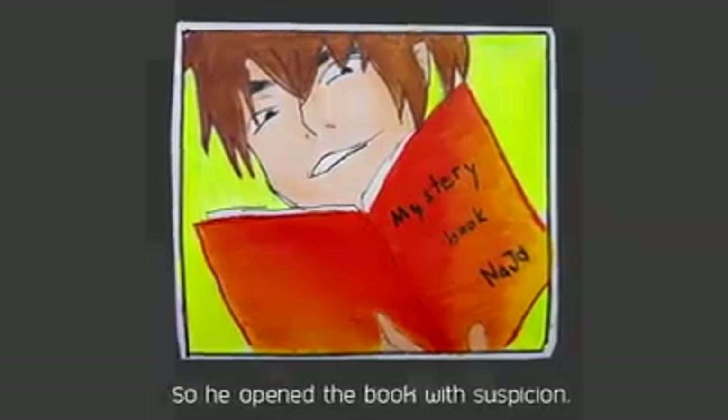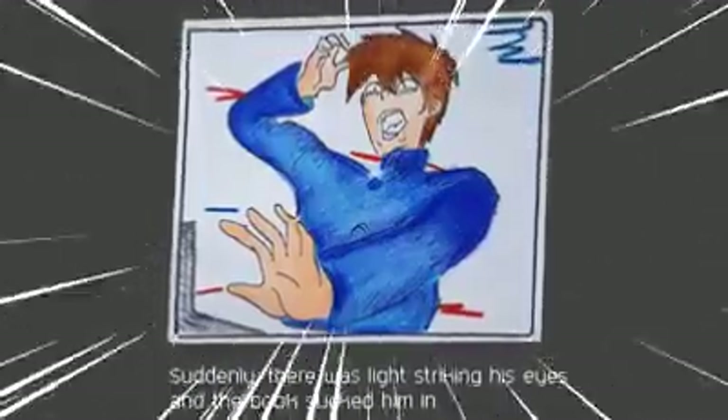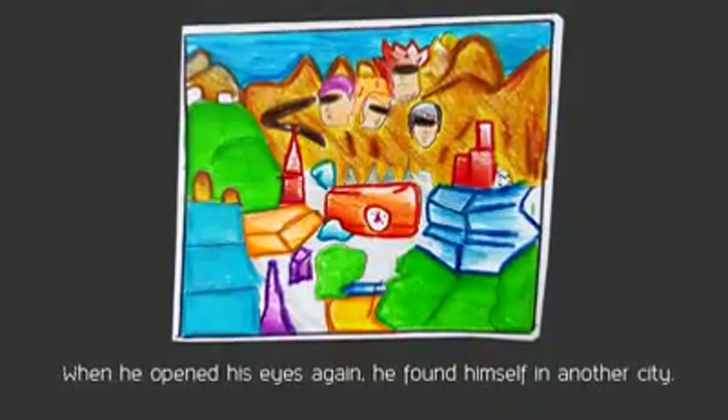What is the book? Suddenly there was light in his eyes and the book sucked him in. When he opened his eyes again, he found himself in another city.